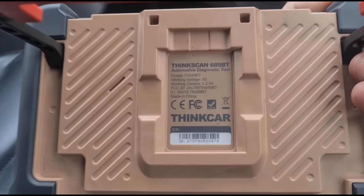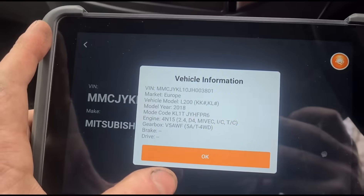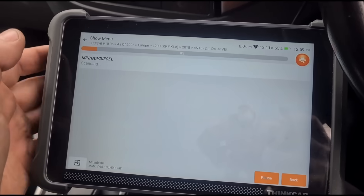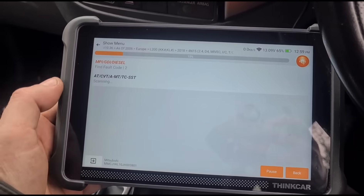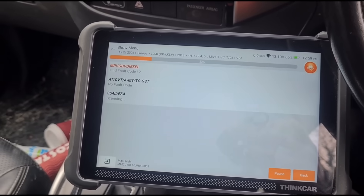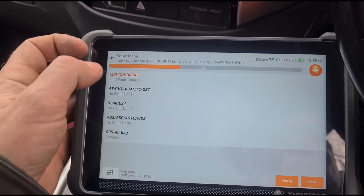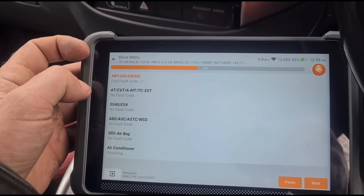It's a 2018 L200 automatic. We're trying to do a health report. All I know is the customer says it's some sort of DPF fault, but the mechanics local to him can't sort it out.